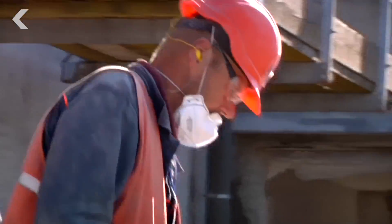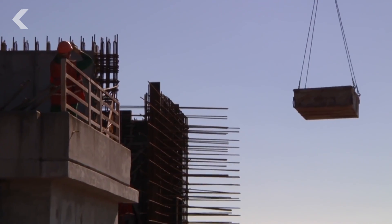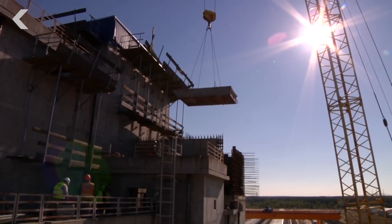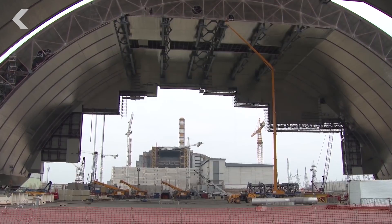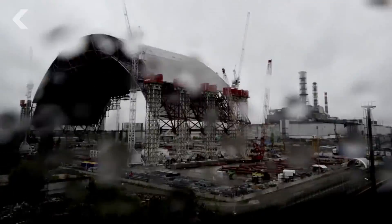One of the greatest challenges was deciding where to build this giant tomb. Because of the radiation leaking from the damaged plant, the structure couldn't be constructed directly over it. So, to keep workers safe, they built the NSC in two halves, 300 meters away from the power plant.